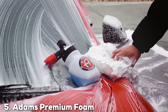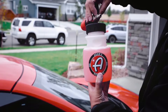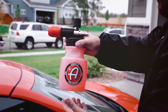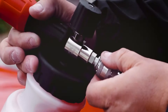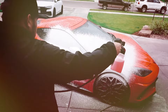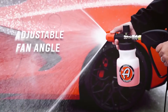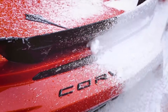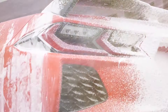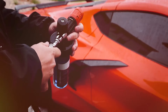The number 5 position is held by the Adams Premium Foam Cannon. This cannon is designed with car enthusiasts in mind, offering top-notch performance and build quality. Featuring a high-grade brass and stainless steel construction, this foam cannon is built to last and resist corrosion. The 1L tank is designed for optimal foam production, providing a rich and dense foam that clings to surfaces for effective cleaning. It includes an adjustable nozzle for precise control over foam output, and also features a wide-mouth tank for easy filling and cleaning, enhancing the overall user experience.